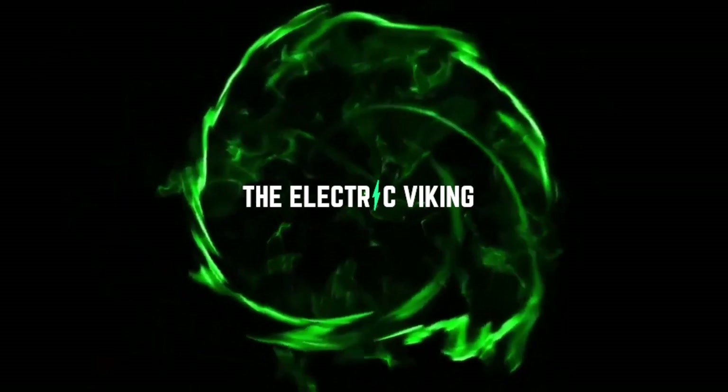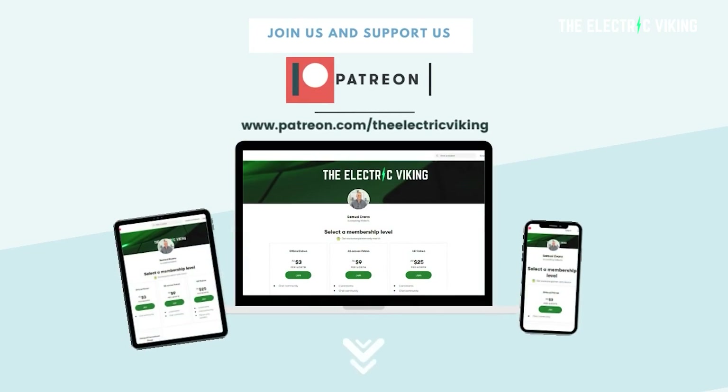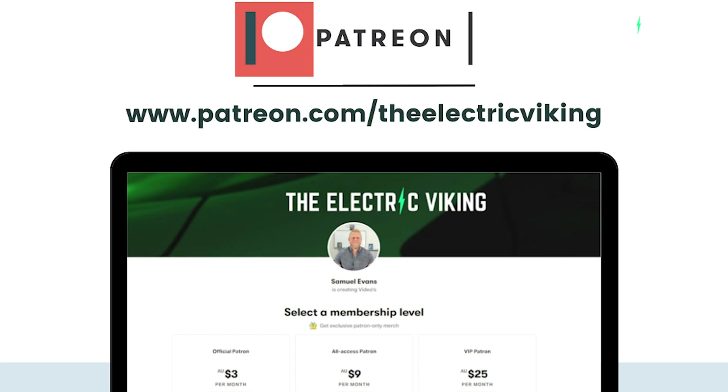Here's what I think. Hello my friends, and welcome to The Electric Viking. I'm coming to you from Melbourne, Australia, and my name is Sam Evans. To those of you who are new, welcome to the channel. Everyone else, welcome back. Big shout out to our Patreon supporters — I'll put a link in the description below if you want to help out the channel.